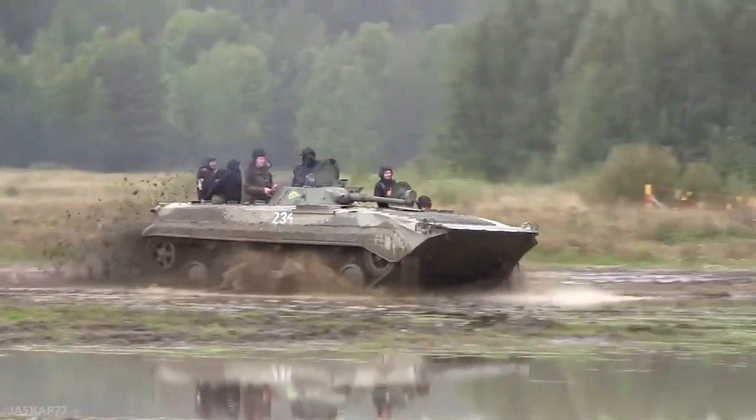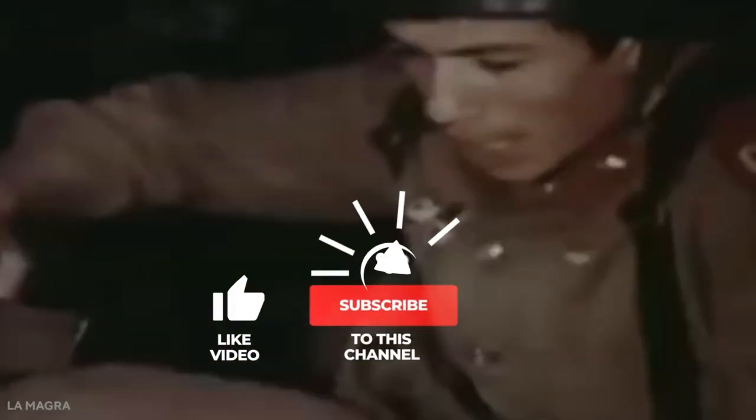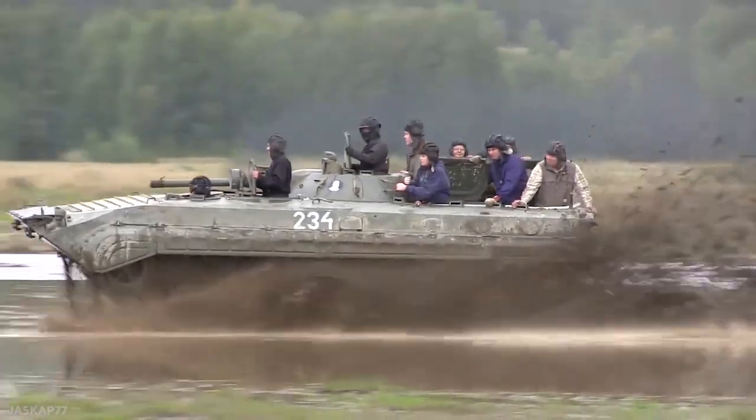And that concludes today's video. We hope you enjoyed it. If so, don't forget to like and subscribe to the channel for more great material in the future. Goodbye.